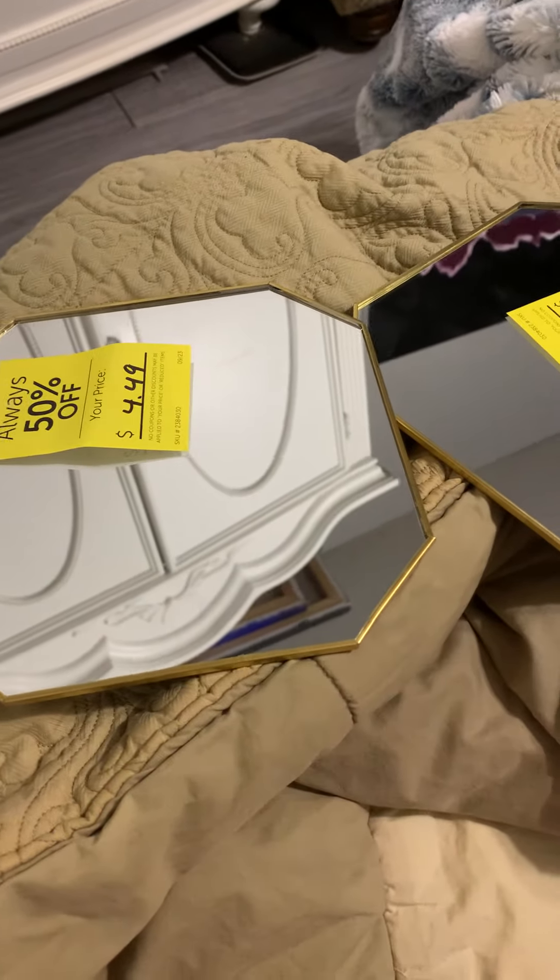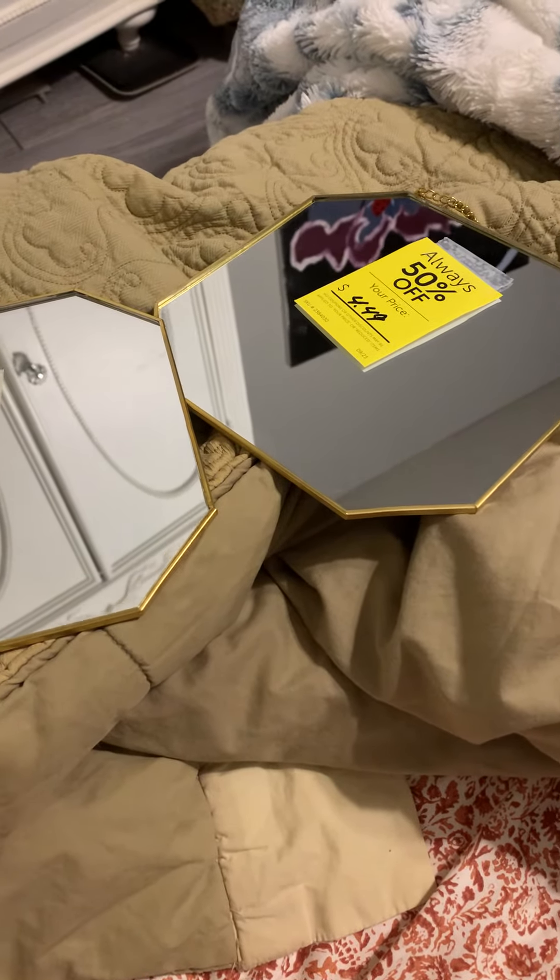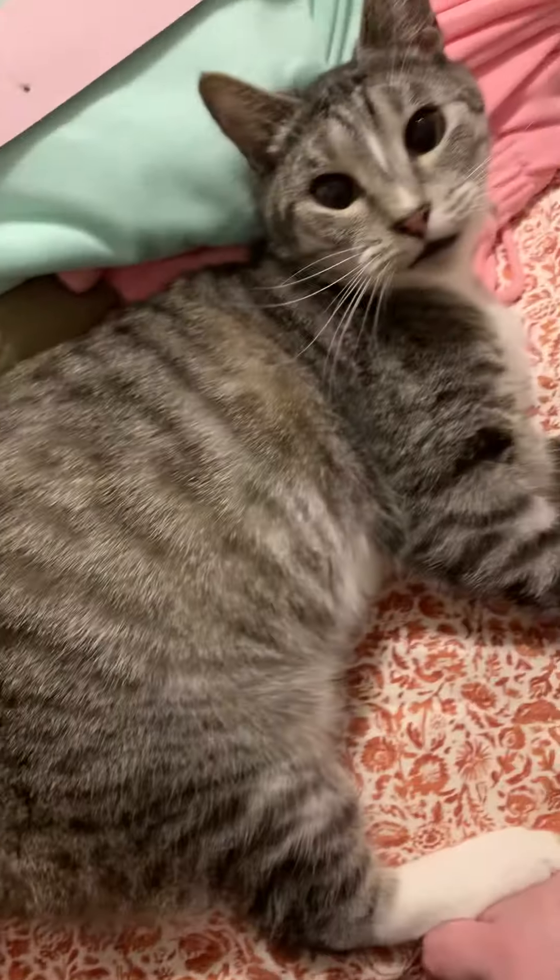They're beautiful. I think they are totally worth the $4.49. I don't know that I would have paid the original price because of how small they are — as you can see, they're essentially the size of my hand. But I love them, I think they're adorable. Don't forget to like and subscribe, and we'll see you in the next video — bye!